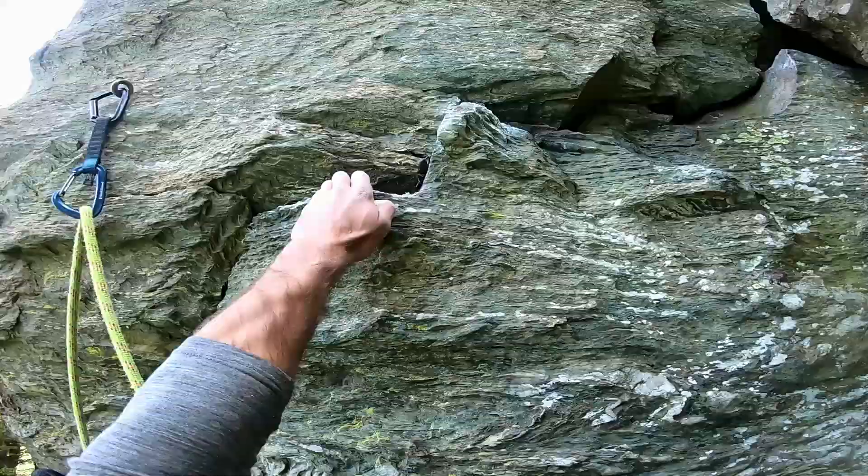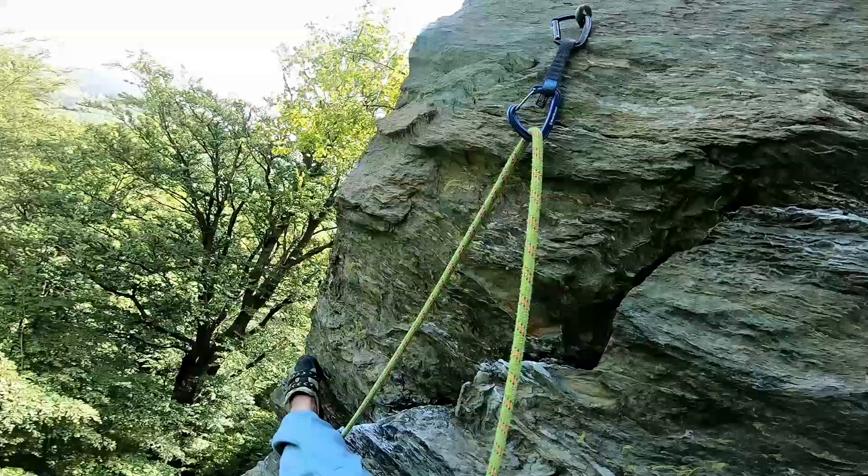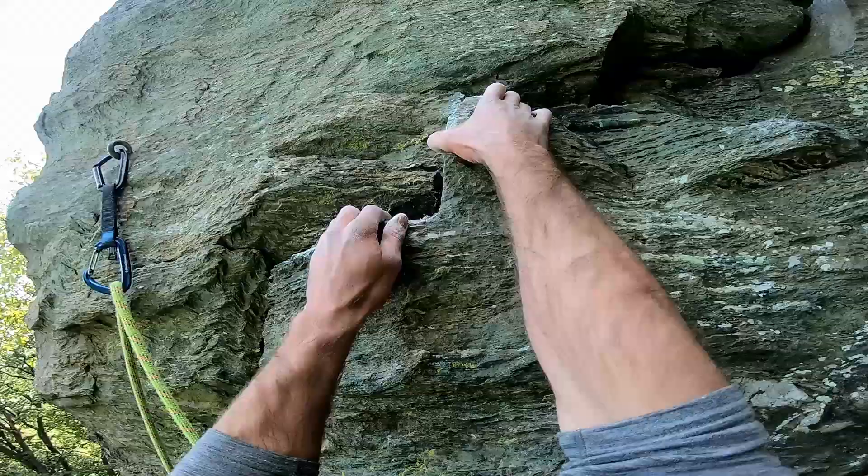At this section there are a lot of small holds and a lot of options for how to use them, so I'll let you figure this out on your own.